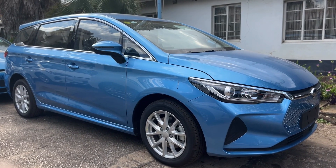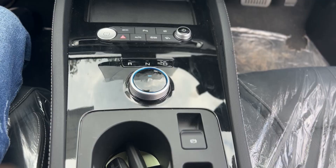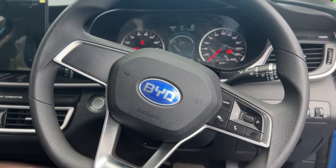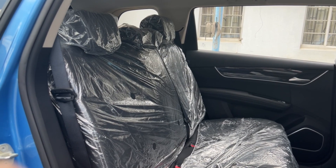Let's start with the build quality. The E6 is solidly built with high quality materials used throughout the exterior and the interior. It's impressive how well this car is put together — BYD has put a lot of effort into ensuring the car is well constructed.